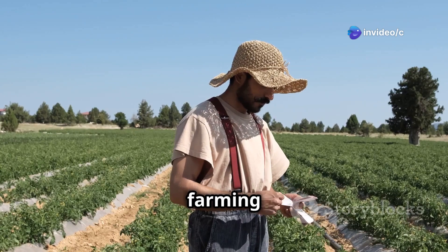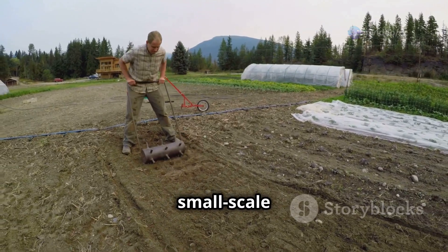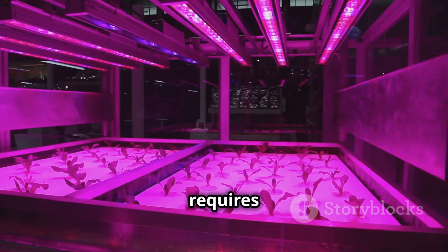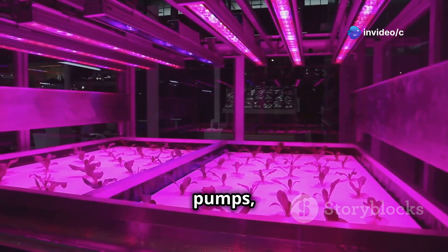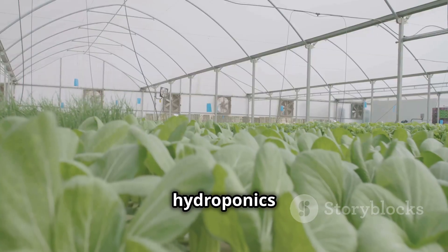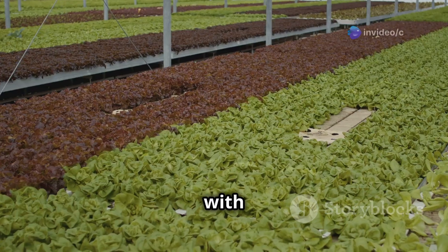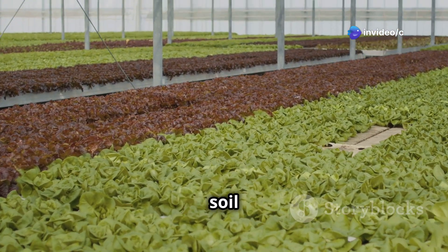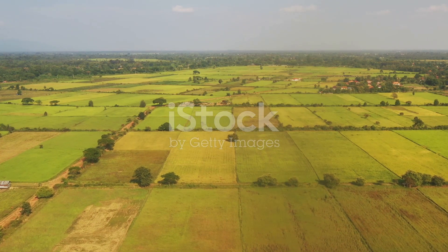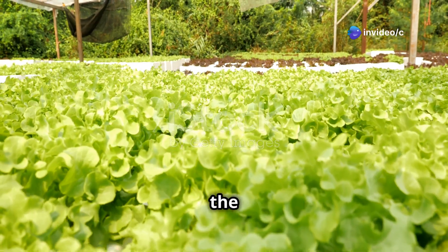Let's talk money. When it comes to startup costs, soil farming generally has the lower barrier to entry — you can literally start with some seeds, soil, and basic tools. Hydroponics requires a larger initial investment for equipment like grow lights, pumps, and the hydroponic system itself. But if you're on a budget, while hydroponics has higher startup costs, it can save you money in the long run on water and soil amendments like fertilizers and pest control.